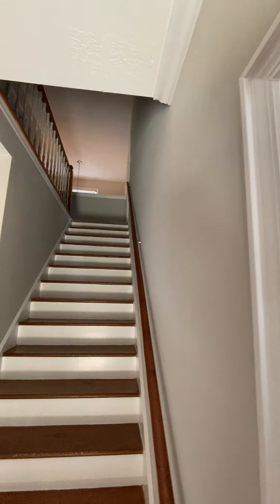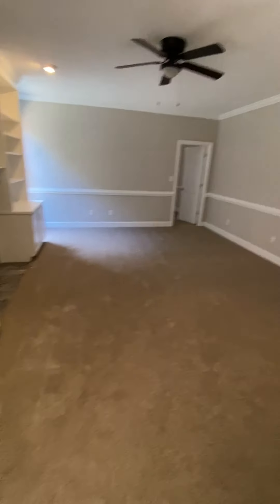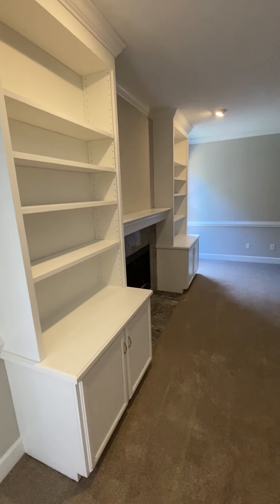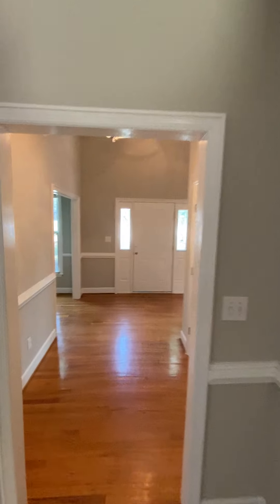That goes upstairs. This is the living room, with access right out to the deck right there. There's a bedroom over there, and there are supposed to be some built-ins next to the fireplace. Coming right from the front door over there. Crown molding.